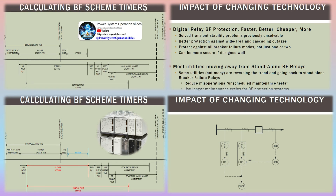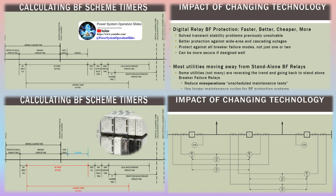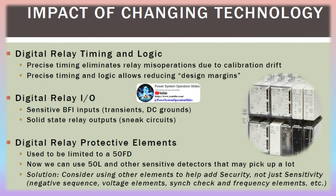Breaker failure protections are used on breakers at any voltage level, but are predominant on 13.8 kV systems and above. The more impact a failed breaker will have on electrical system stability, the more necessary it is to use high-speed breaker failure protection. Lower voltage levels of 13.8 kV and below may use timed backup protections if the fault clearing time is not crucial.